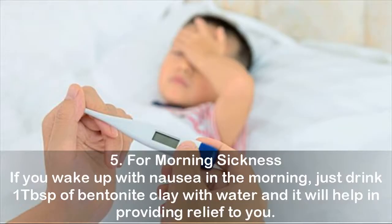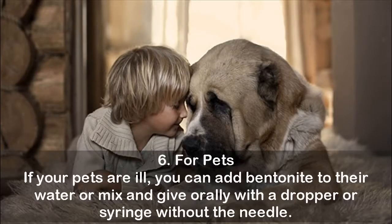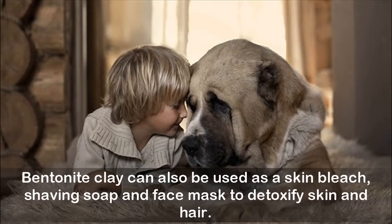Five — for morning sickness: if you wake up with nausea in the morning, just drink one tablespoon of bentonite clay with water and it will help provide relief. Six — for pets: if your pets are ill, you can add bentonite to their water or mix and give it orally with a dropper or syringe without the needle. Bentonite clay can also be used as a skin bleach, shaving soap, and face mask to detoxify skin and hair.